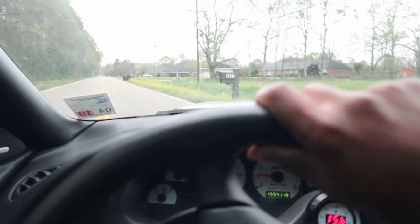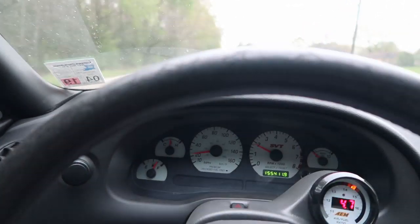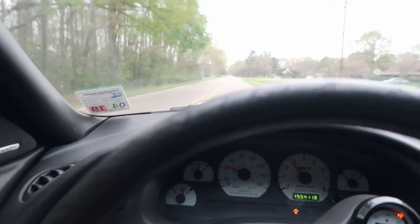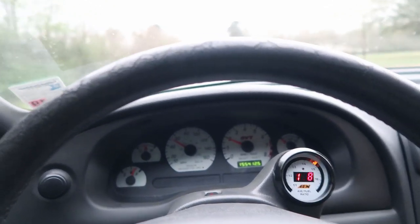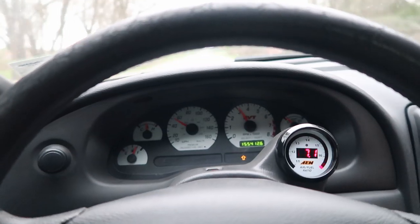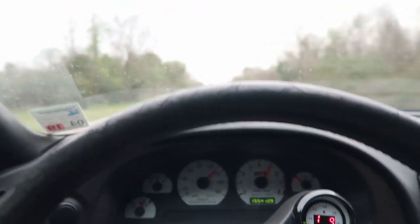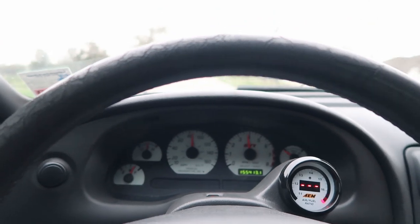Pulling out of the driveway. It feels like it's driving a little smoother. I'll put it in third gear. It's definitely still got a leak. Definitely.